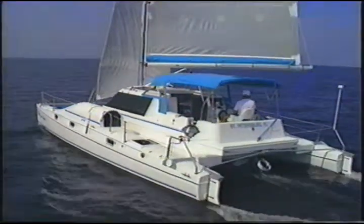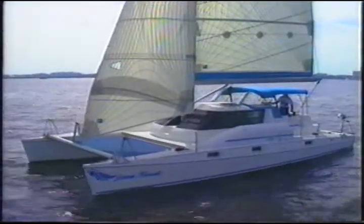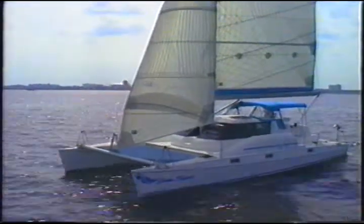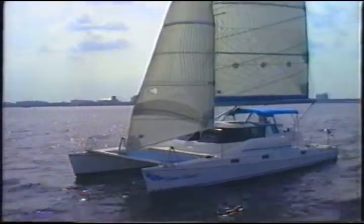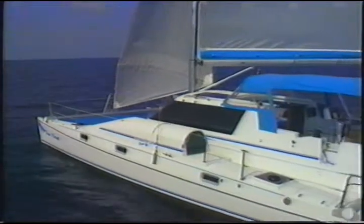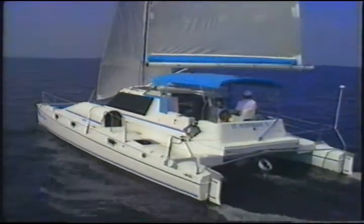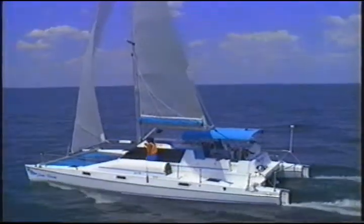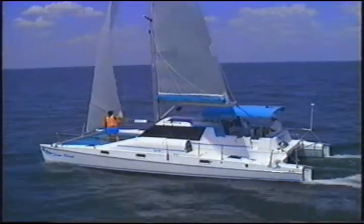The Endeavour Cat Sport 36 is built for the experienced sailor who knows what's important. It has private accommodations for two couples, shoal draft, easy operation, incredible stability, awesome speed, easy motion, and reassuring safety. Endeavour's commitment to high quality, not high volume, is your assurance that you will own one of the most innovative and best-built yachts in the world — with a standard equipment list that looks like most other manufacturers' options lists. Come aboard for exciting performance in complete comfort: the Endeavour Cat Sport 36, the cruising cat with the edge on performance.